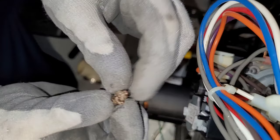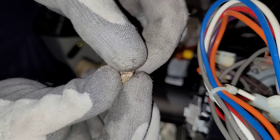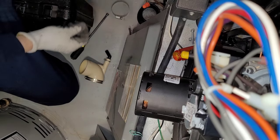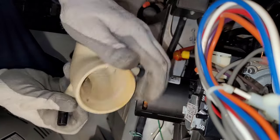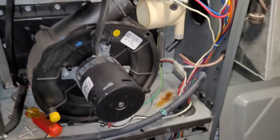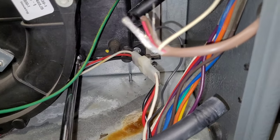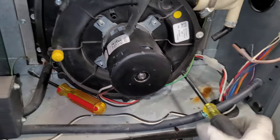Here we go — I don't even know what that is, it's like a piece of mulch or something. I'm not sure what that is. We'll put it back together and fire it up to make sure the water's not backing up anymore. I think that's all it was.